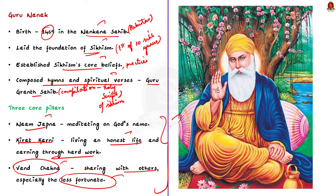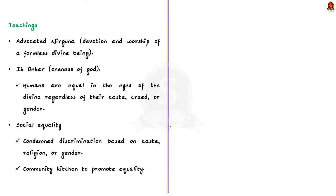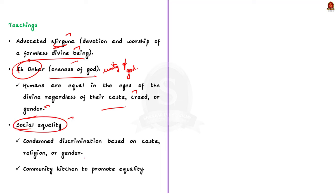Guru Nanak advocated Nirguna — a practice of devotion and worship of a formless divine being. He also preached the concept of Ik Ankar, which means the oneness of God. He believed in the unity of God and emphasized that all humans are equal in the eyes of the divine, regardless of their caste, creed or gender. He also advocated for social equality and condemned discrimination based on caste, religion or gender. He established Langars — community kitchens where people from all walks of life could sit and eat together, promoting social equality.